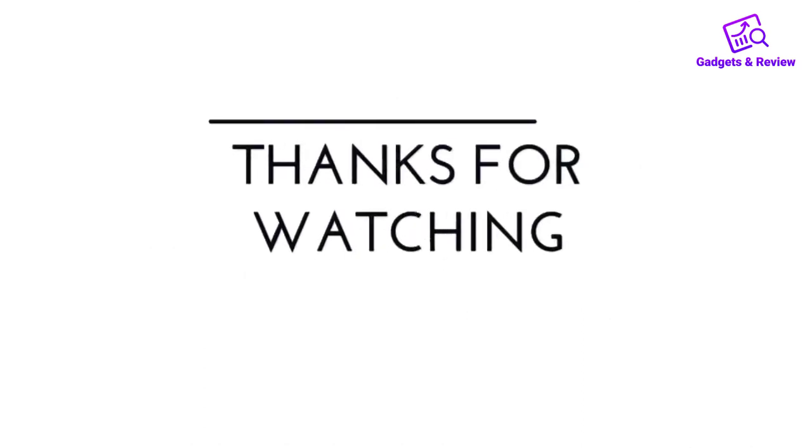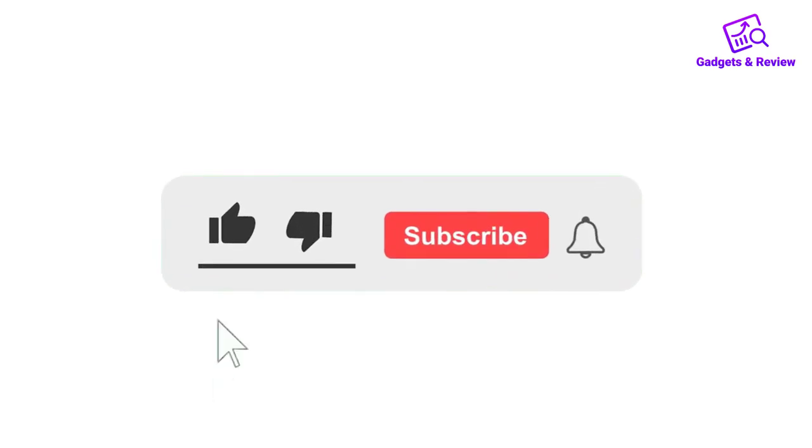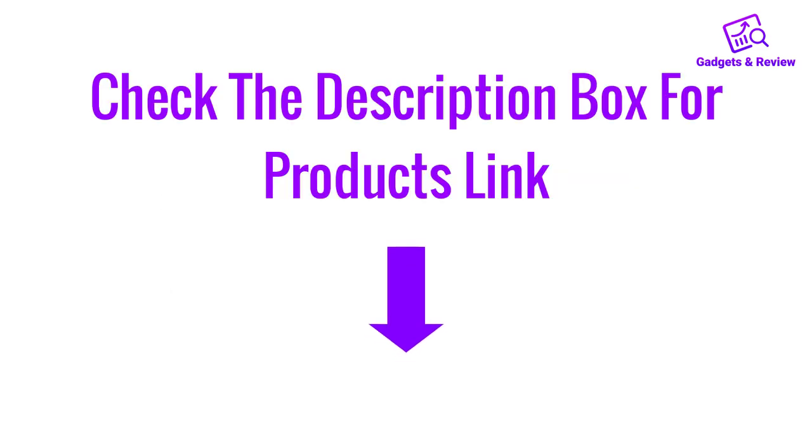Thanks for watching this video. If you liked this video, please like, share and comment. Don't forget to press the notification bell icon to get new update videos. Also check the description box for the product links.